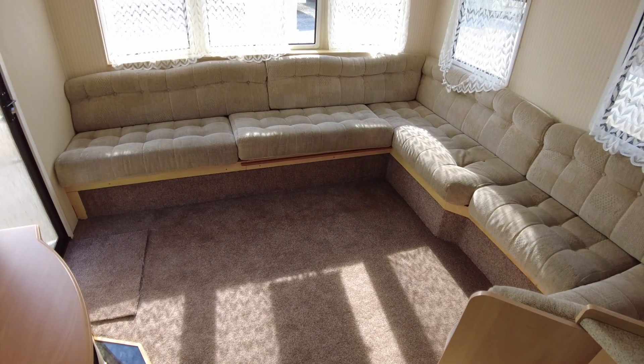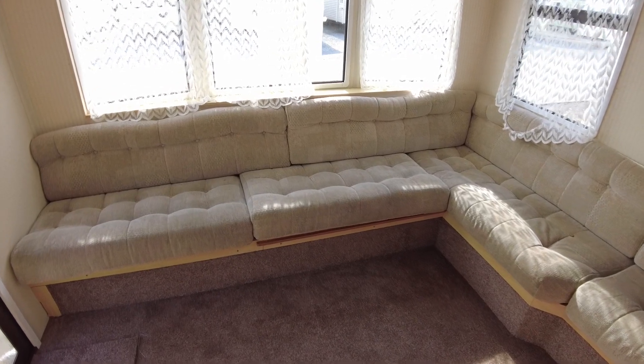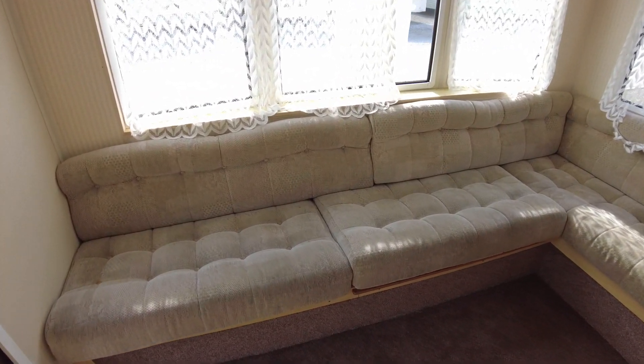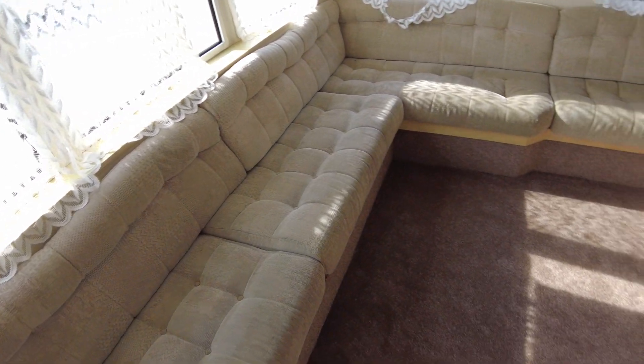This is a video walkthrough of our ABI Arizona — it's a 28x10, 2 bed from 2002, priced at £6795. I'll give you a look around the caravan covering the layout and condition.